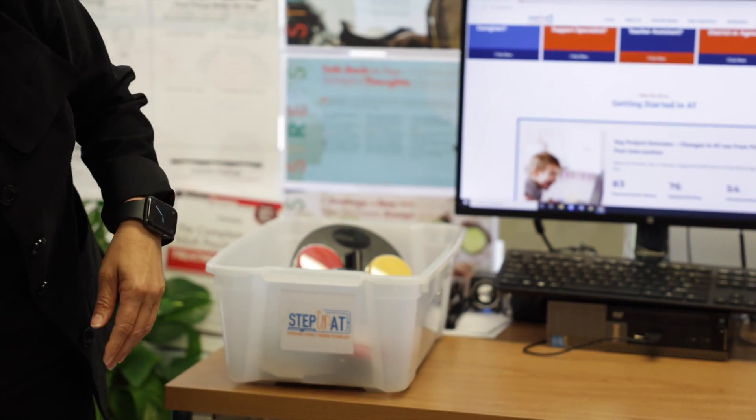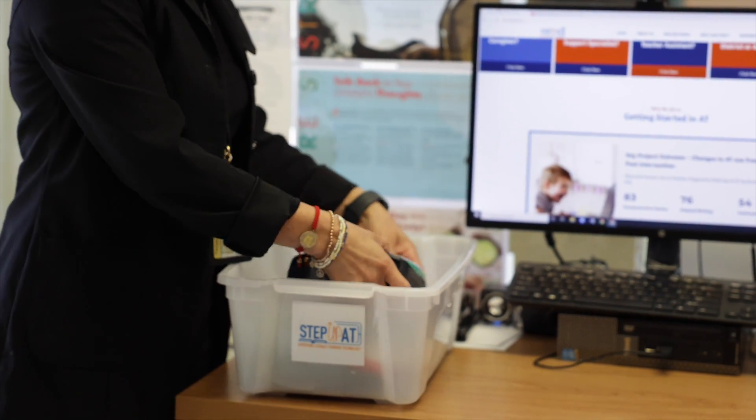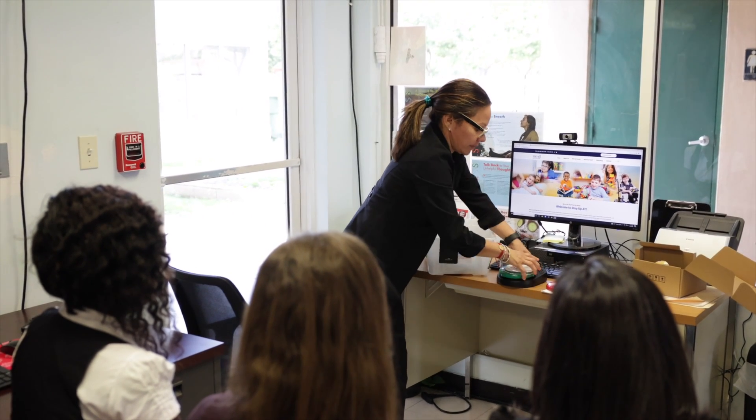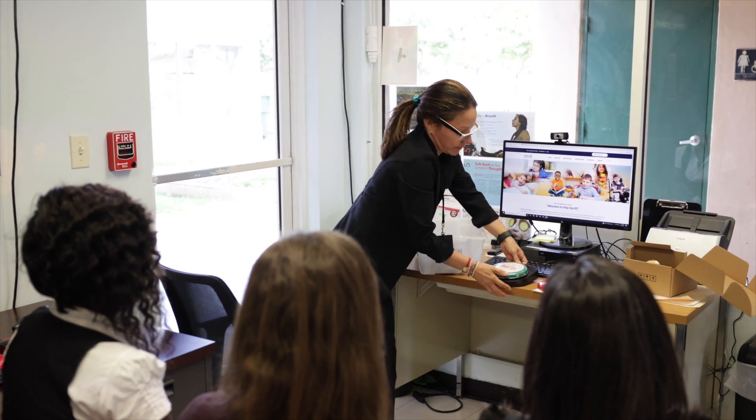Y no se te olvide tu caja de herramientas de AT que recibiste para el año. Al tener algunos de los dispositivos más populares de AT a la mano, ayudará a los maestros a ver las posibilidades de usos en sus salones de clases.